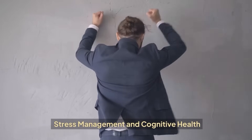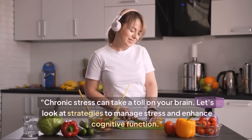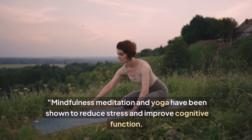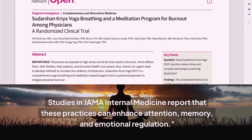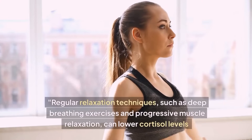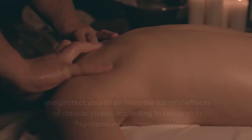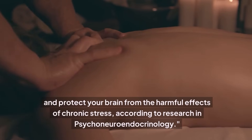Stress Management and Cognitive Health. Chronic stress can take a toll on your brain. Let's look at strategies to manage stress and enhance cognitive function. Mindfulness meditation and yoga have been shown to reduce stress and improve cognitive function. Studies in JAMA Internal Medicine report that these practices can enhance attention, memory, and emotional regulation. Regular relaxation techniques, such as deep breathing exercises and progressive muscle relaxation, can lower cortisol levels and protect your brain from the harmful effects of chronic stress, according to research in Psychoneuroendocrinology.